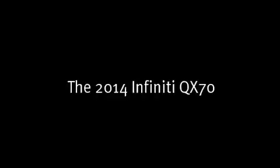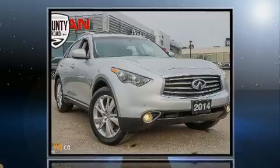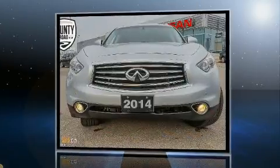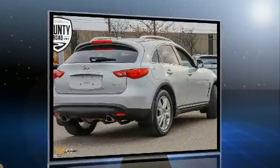The 2014 Infiniti QX70. A 3.7-liter V6 engine pairs with a sophisticated seven-speed automatic transmission, and for added security, dynamic stability control supplements the drivetrain.